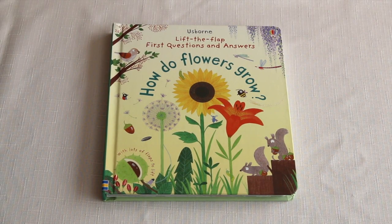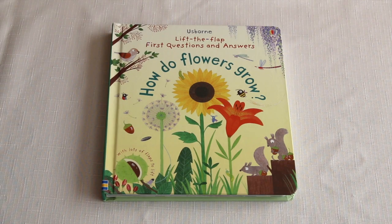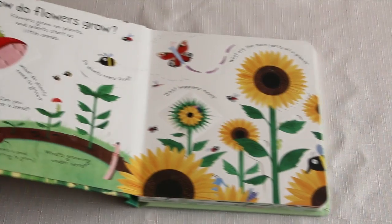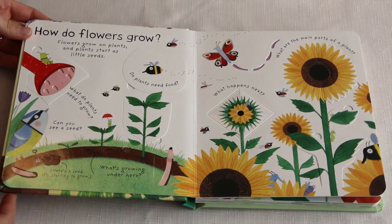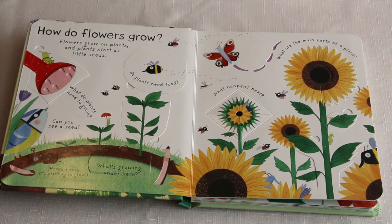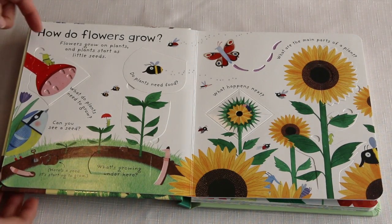This is 'How Do Flowers Grow?' a lift-the-flap first questions and answers book from Usborne Books and More. How do flowers grow? Flowers grow on plants, and plants start as little seeds. What do plants need to grow?